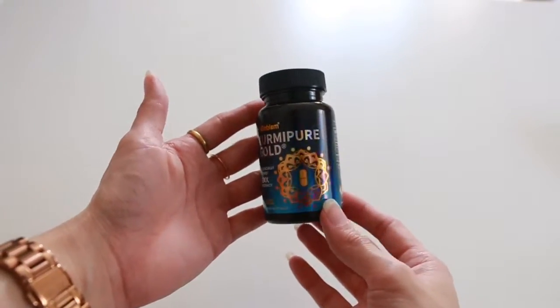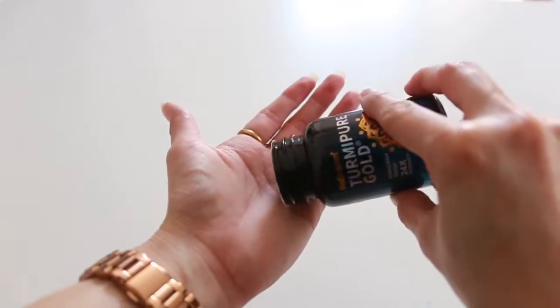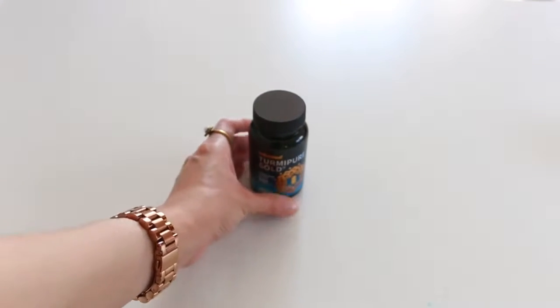Now that we know all the benefits, I'm excited to take this. This looks like a standard size pill. I can taste kind of a plastic flavor but it goes away really quickly after drinking with water. It's available on Amazon — usually $30, but right now there's a 30% discount, so it's $21. The link will be in the description box. After reading all the benefits, this is something I will keep drinking.